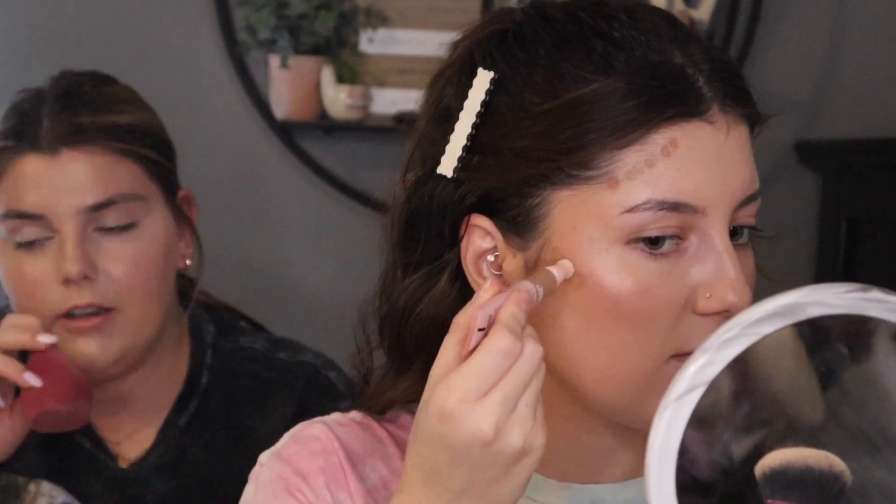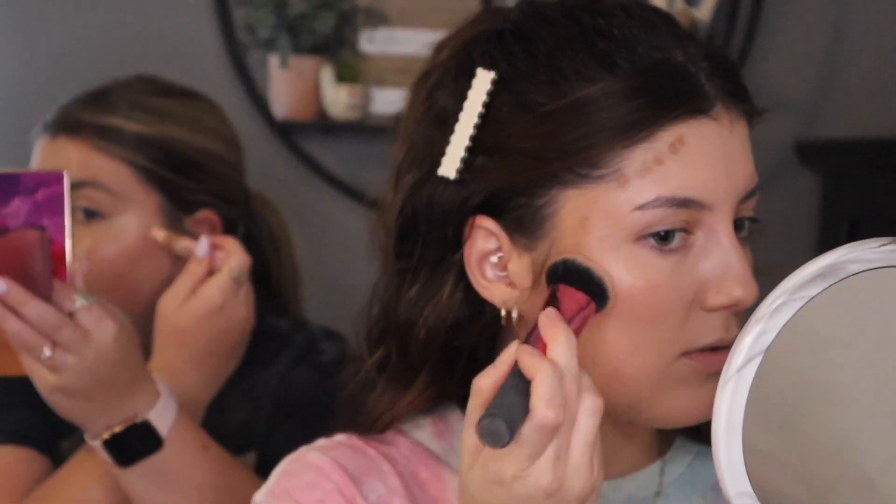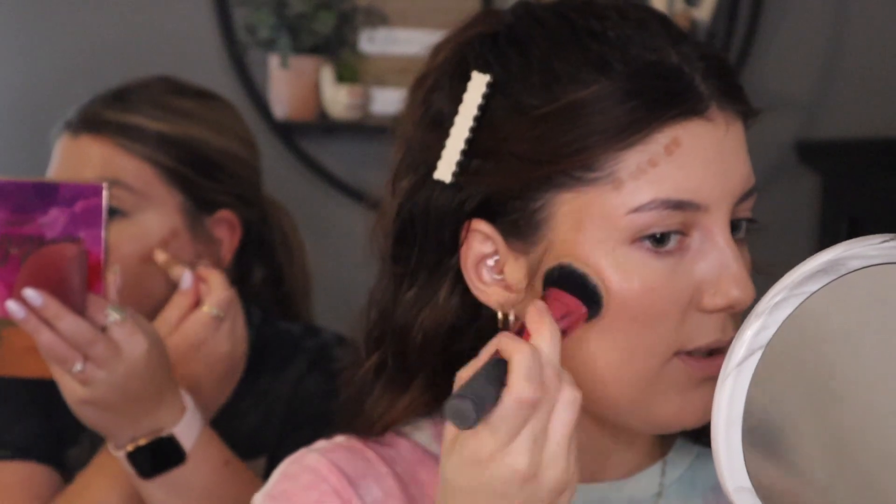It blends really easily with the sponge. I feel like I have more control with the brush personally, but I'm scared of stuff being too much, so I like the beauty blender. I used to never use a brush for anything, especially foundation, but now I use a brush and then go over it with the beauty blender if I don't like it.